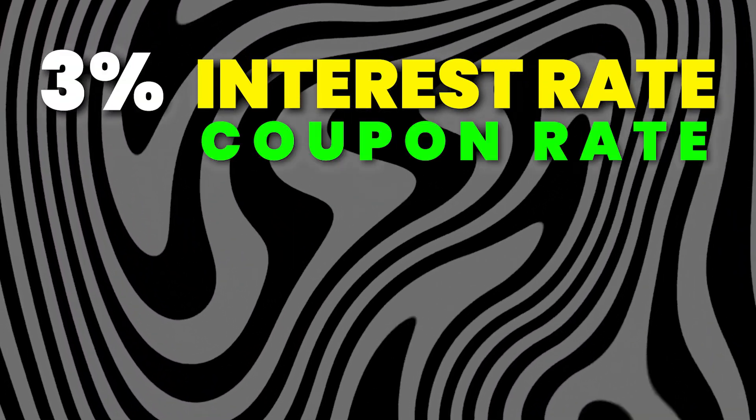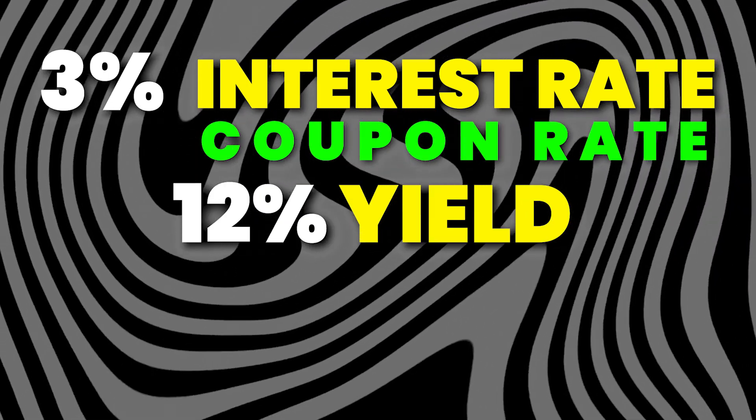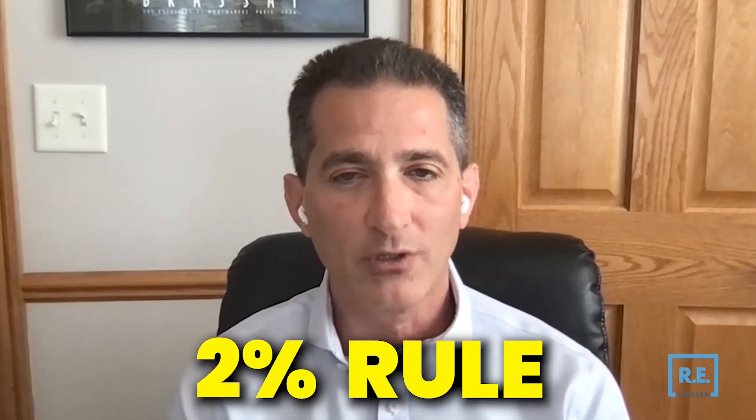The other thing I recommend is to go with about a 9.9 to 10% interest rate, because interest rate and term are the two most important parts of the discount when you go to sell the loan. So if you have like a 3% interest rate — it's called a coupon rate — and you want to sell it at a 12% yield, you can see you're going to take a huge reduction in the loan balance to get that up to 12%.